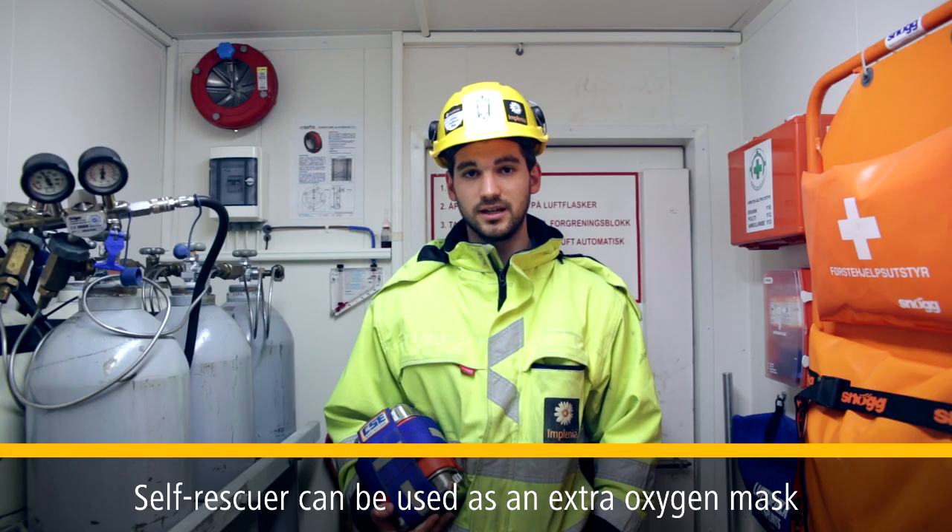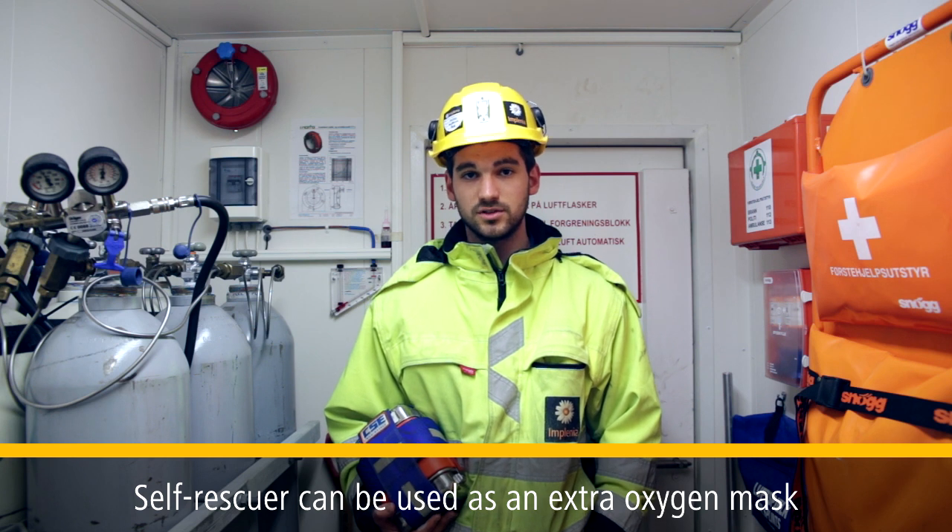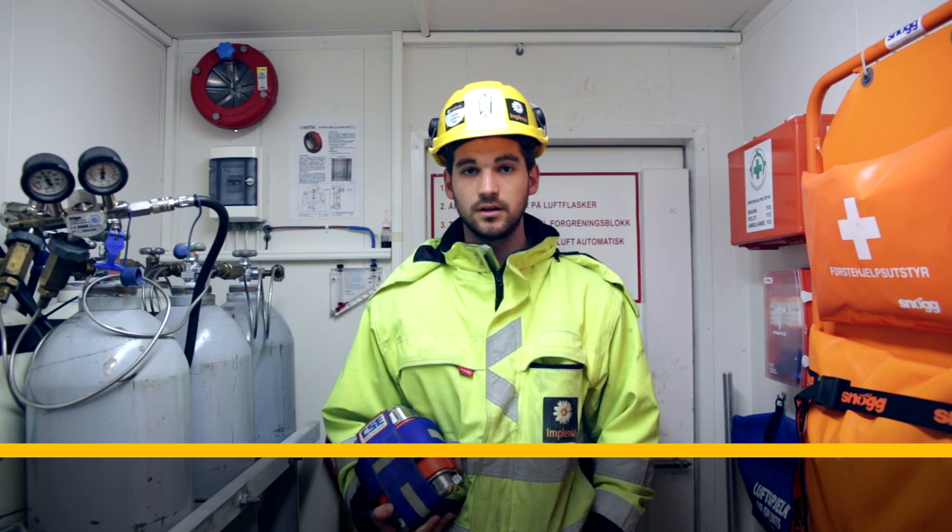In cases where there are more than six people going into the rescue container, the self-rescuer can work as an extra oxygen mask.